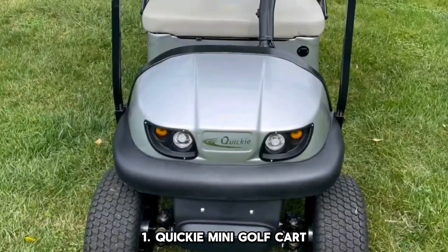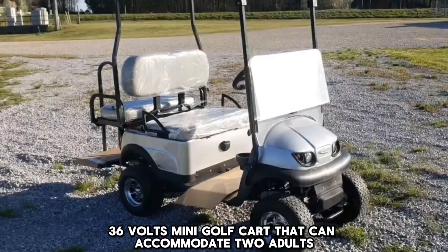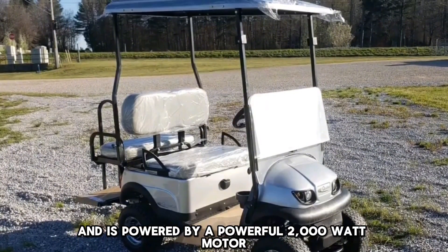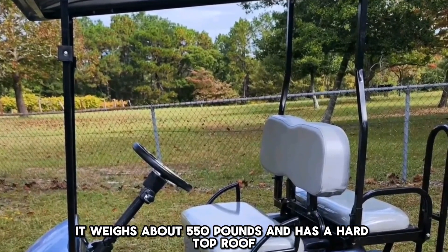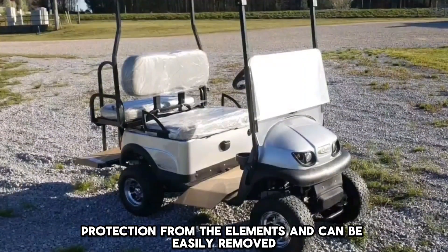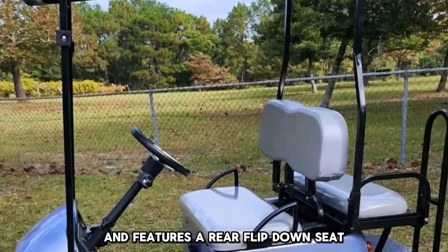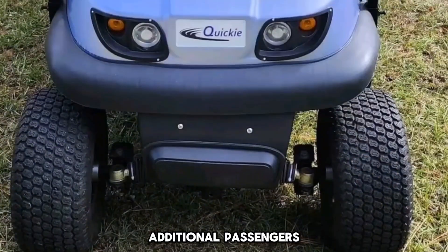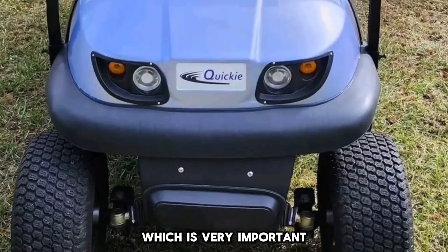Number 1: Quickie Mini Golf Cart. The Quickie Mini Golf Cart is a high-performance 36-volt mini golf cart that can accommodate two adults comfortably and is powered by a powerful 2,000-watt motor. It weighs about 550 pounds and has a hard top roof, which provides protection from the elements and can be easily removed. Also available is a windshield that can be flipped down and features a rear flip-down seat for carrying items or additional passengers. The cart also has front and rear suspension adjustments for a comfortable ride.